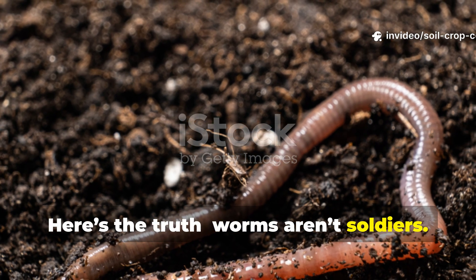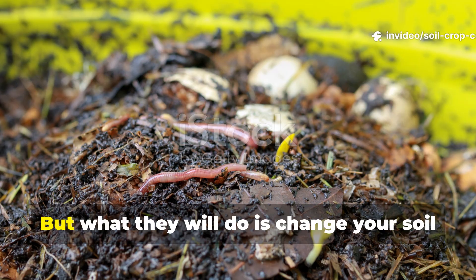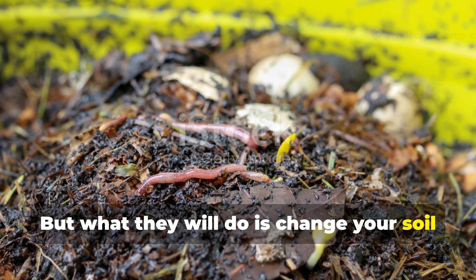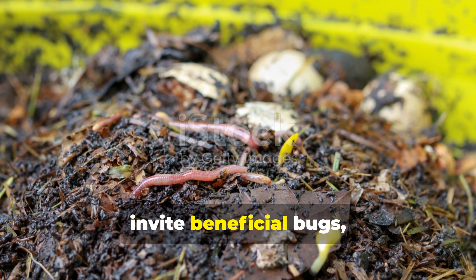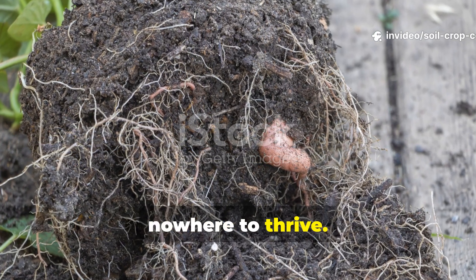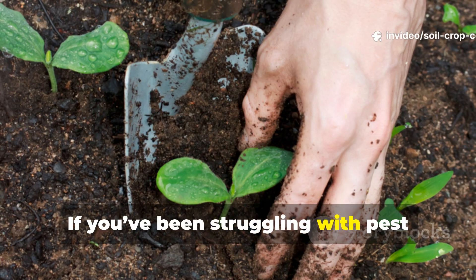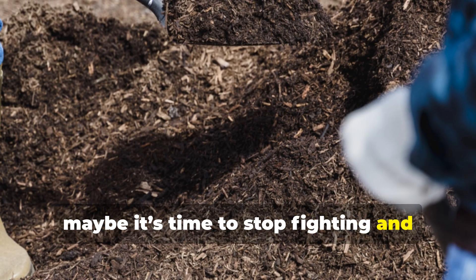Here's the truth: worms aren't soldiers — they won't chase down beetles or bite into caterpillars. But what they will do is change your soil in a way that makes pests unwelcome. They'll improve plant strength, invite beneficial bugs, and clean up the root zone so pests have nowhere to thrive. If you've been struggling with pest control in your raised garden, maybe it's time to stop fighting and start restoring.